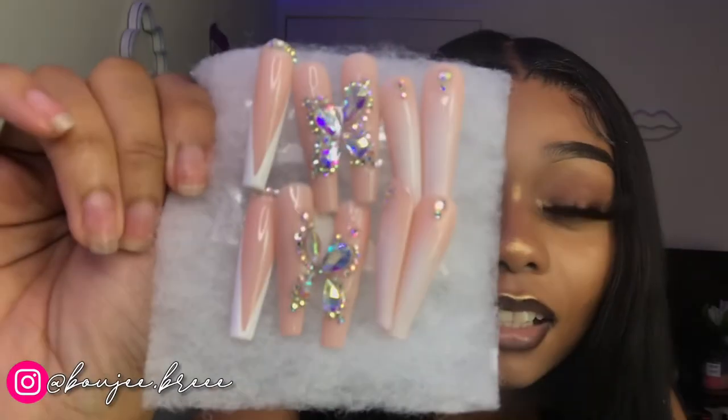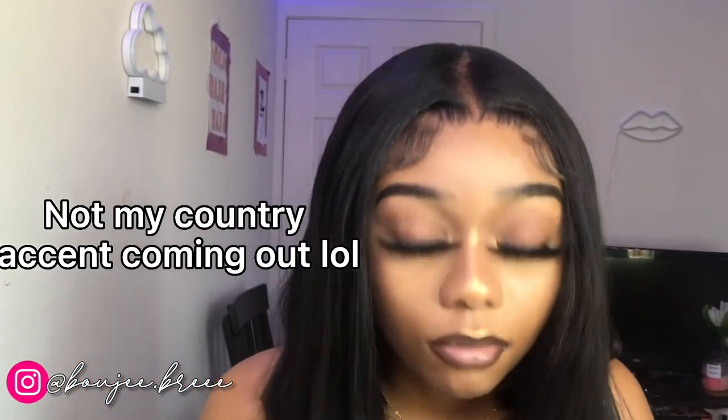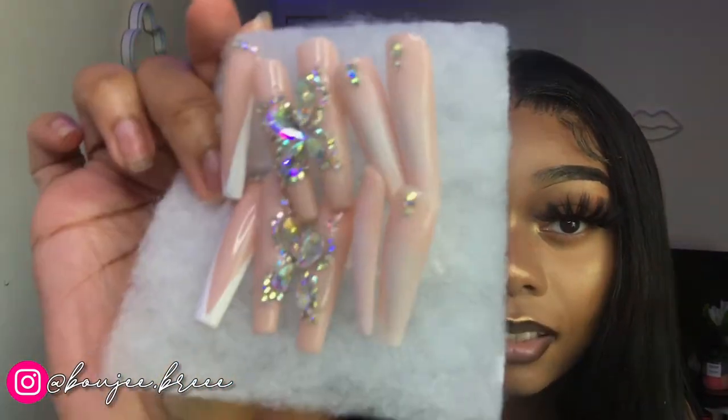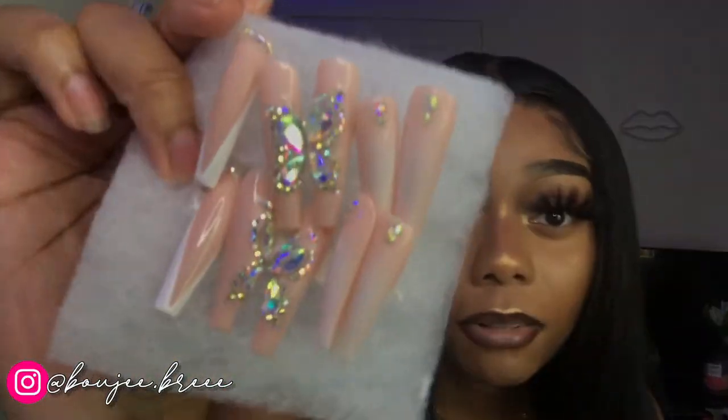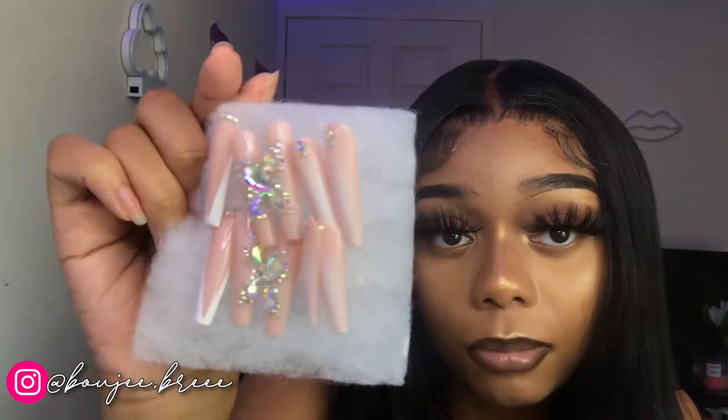I don't know if you noticed already, but order them on Etsy. These are press-ons, but girl, I'm telling you, they don't look like press-ons — they literally look like bomb acrylics. Do y'all not see how pretty these are? And guess what? They're only $35. This is the XL length, which is extra long, and it's like a butterfly design. These were my birthday nails, but I'm still going to wear them because I spent a good coin on these. The best part of press-ons is you get to reuse them.